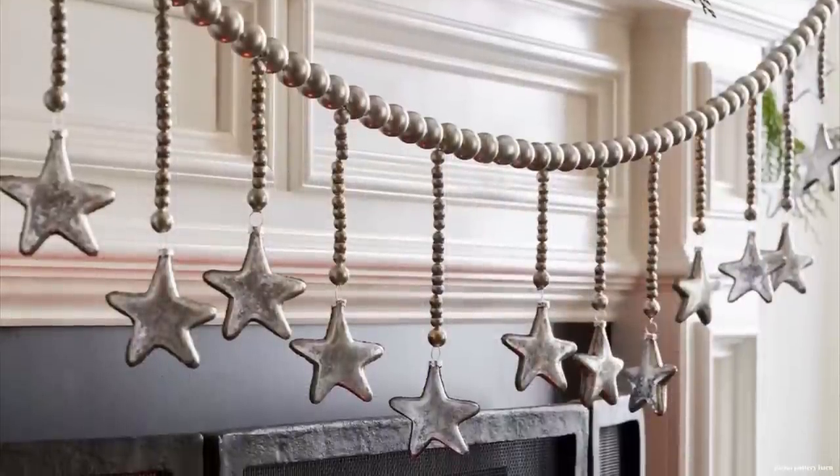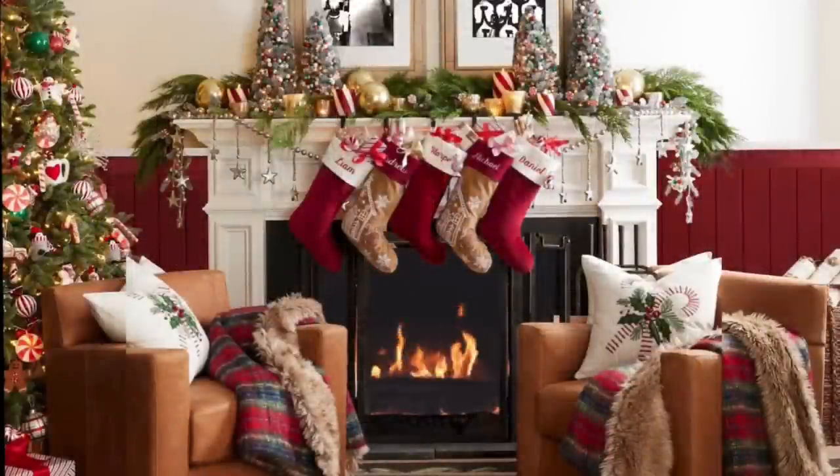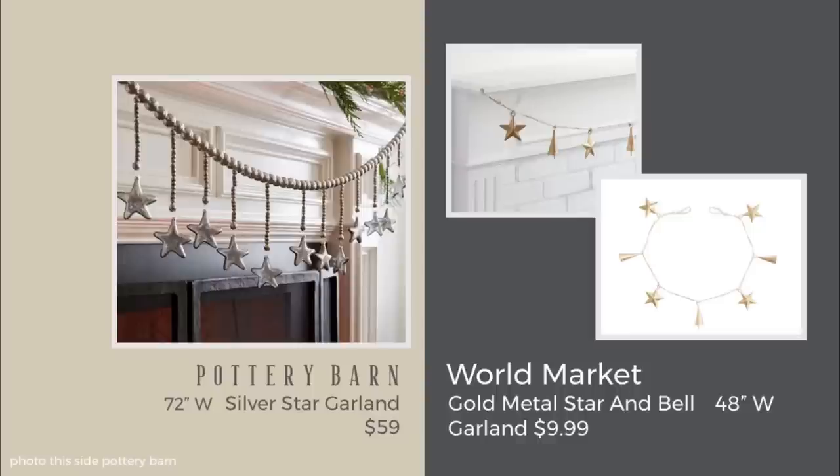The dainty star garland from Pottery Barn was one of my absolute favorites in the lookbook — great value for something so beautiful, and something you'd keep for a lifetime, though you might need two. I found a dupe I don't like as much but love the price: $26.88 from Sullivan Home, a 54-inch wide garland — you might need three. I also found another dupe I really like: gold with stars and bells, only $9.99 for a 48-inch width, found at World Market.